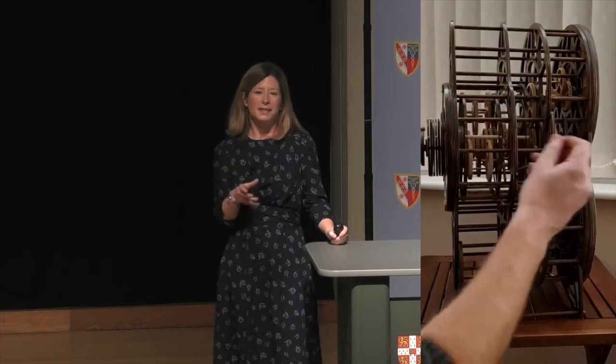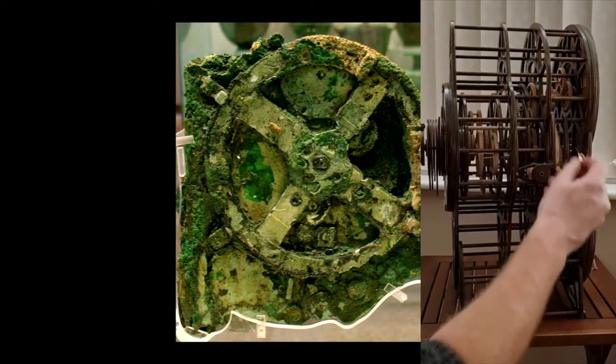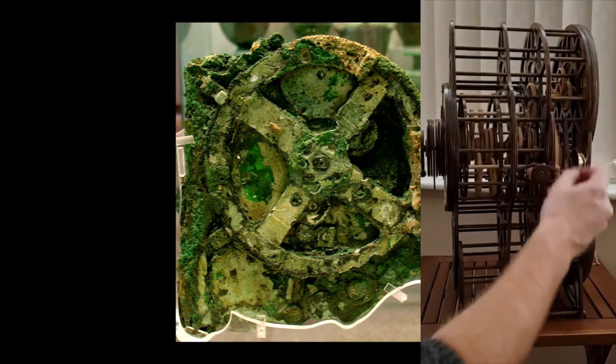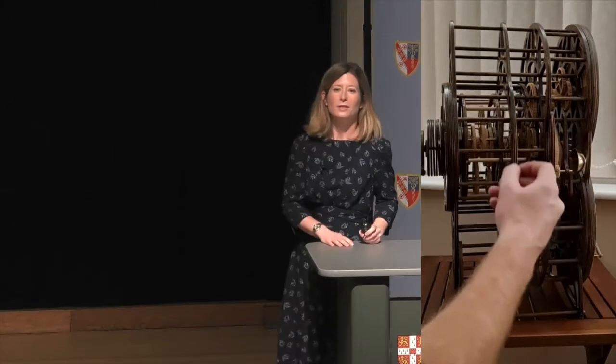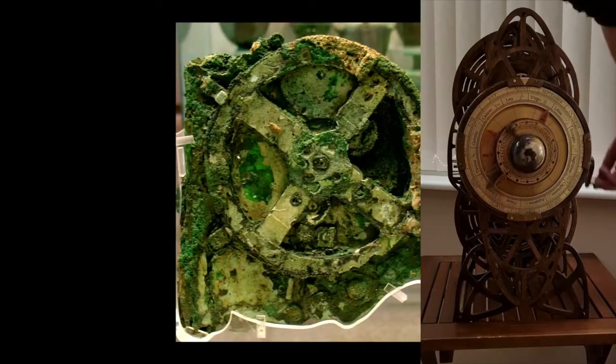The Antikythera Mechanism is now held in the National Archaeological Museum in Athens. It was found on a shipwreck after 2000 years under the sea. It's the remains of a complex mathematical machine, and it completely mystified scholars when it was first discovered. There's nothing else like this in the historical record — it's unique. Nothing anything close to this sophistication occurs before it.